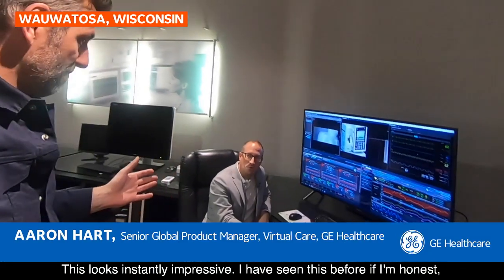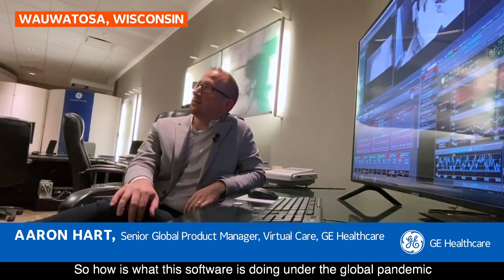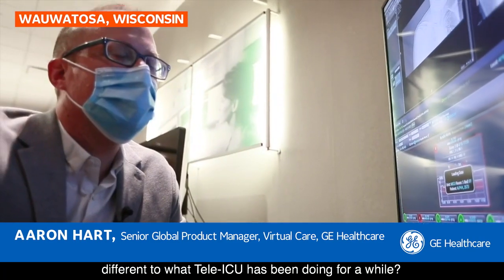This looks instantly impressive. I have seen this before, if I'm honest, and it was in a Tellur ICU. So how is what this software is doing under the global pandemic different to what Tellur ICU has been doing for a while?